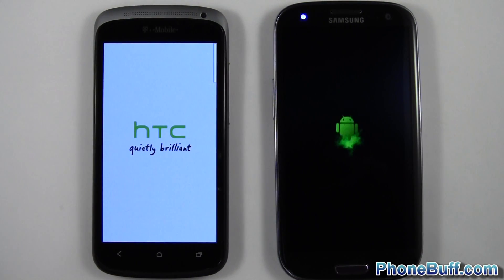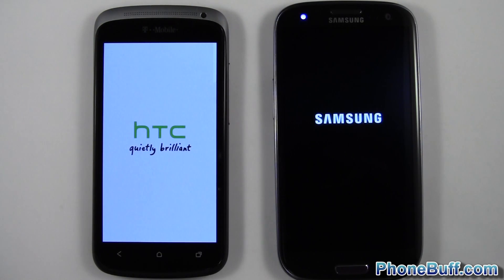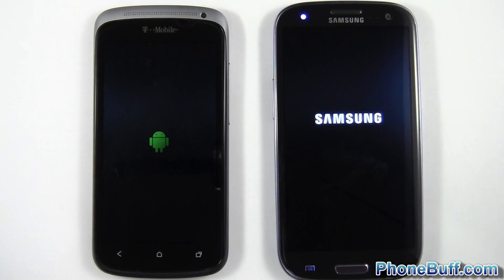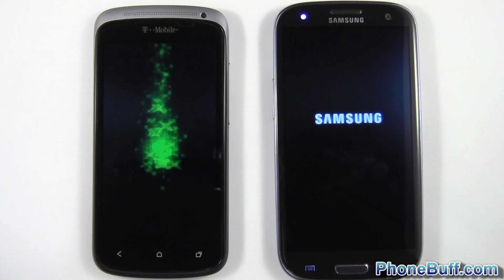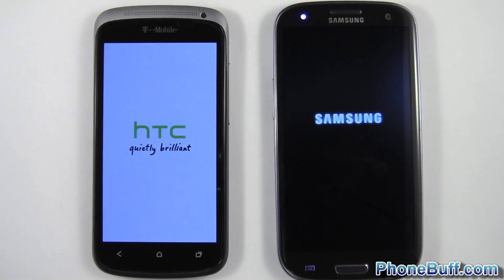While they're loading up, both phones are running on the same Wi-Fi network and the browsing history and cache has been cleared on both browsers, so it'll be even for the browsing speed test. I'm also going to load up a couple of applications to see which one loads up first, just to give you a general idea of the experience you'll receive from each device.